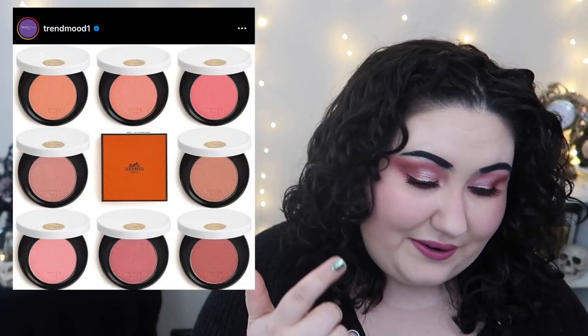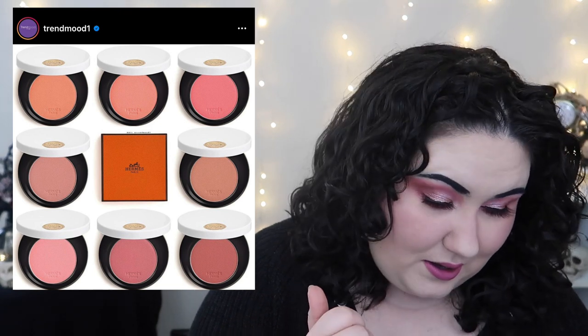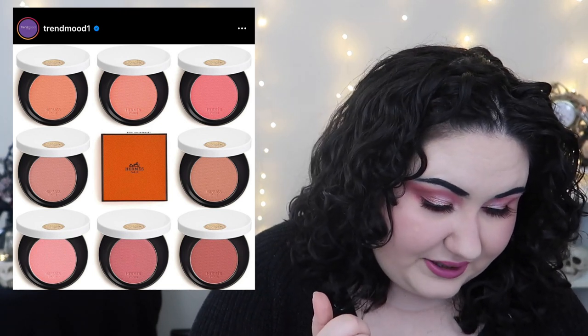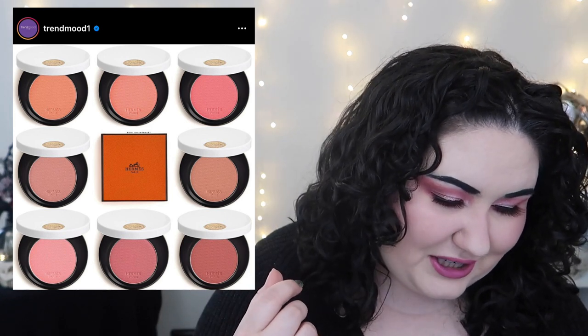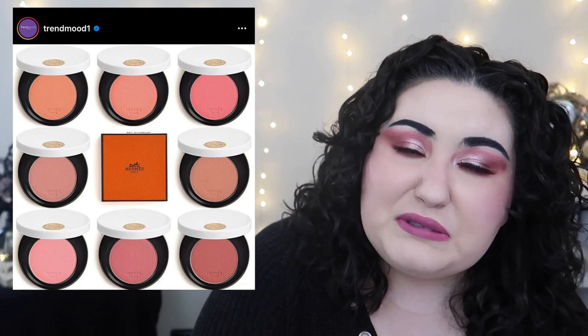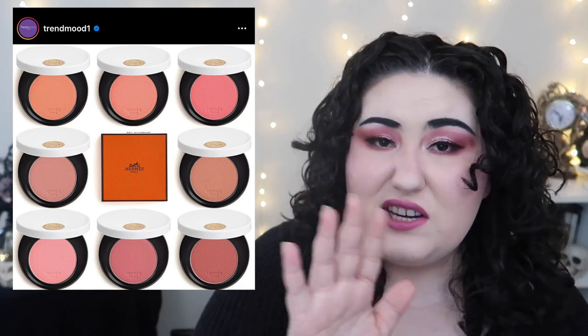I didn't know Hermès did makeup, but apparently they have silky blush powders at $77 each. They only come in eight shades and they're all super light. Honestly, for a $77 blush, the packaging is just kind of... not impressive. Not interested — not even in my wildest dreams. But I did learn something new today: Hermès does makeup.